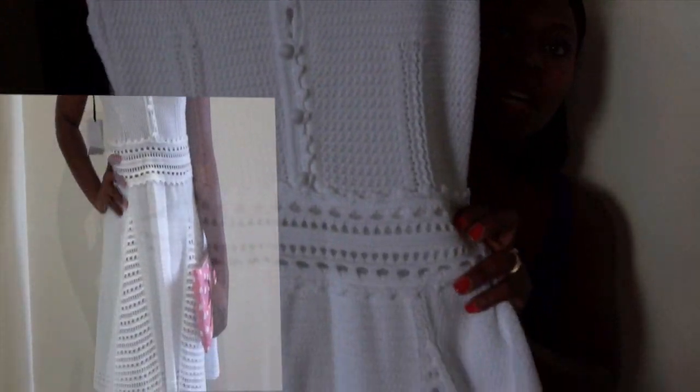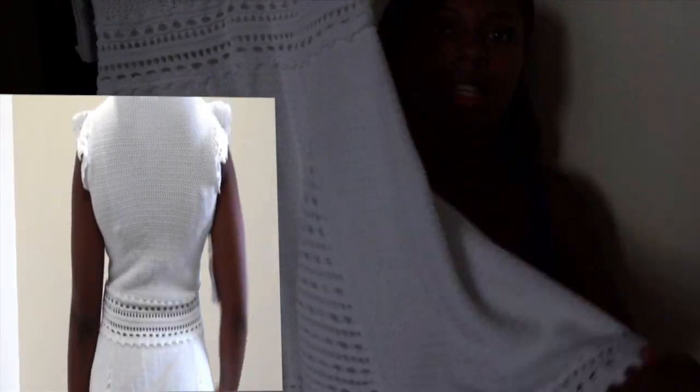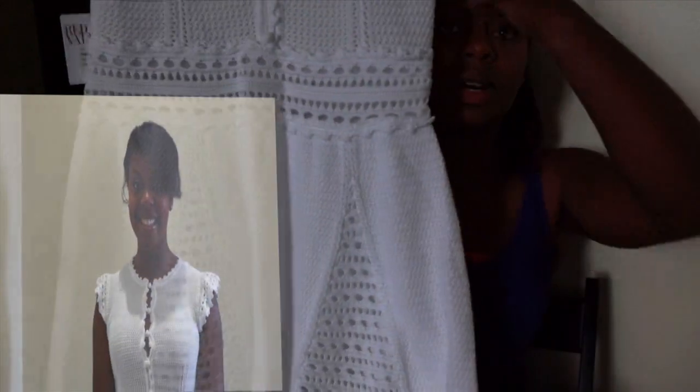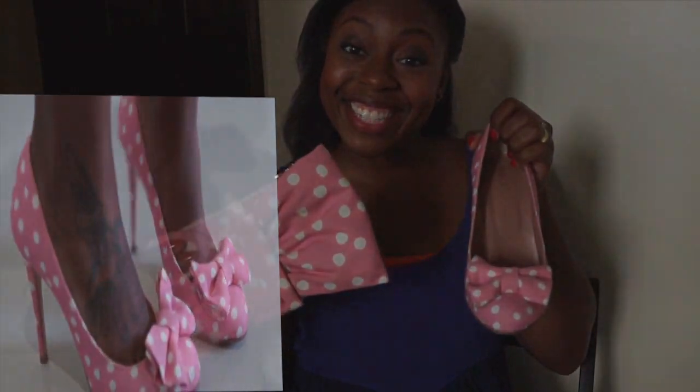The last outfit I'm going to show you is also brand new — it's also a red Valentino. It's pretty thick but see-through up top. And this purse goes with these shoes — how cute is that?